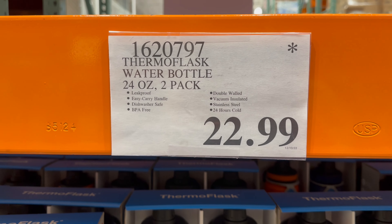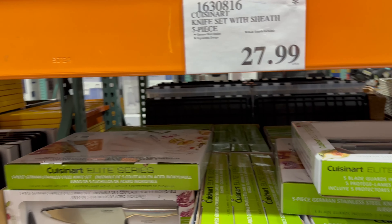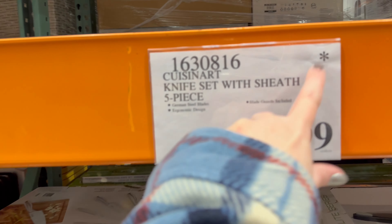Also the thermal flasks — star out for $22.99. You also get a two pack, 24 ounces. Cuisinart knife set with sheath, five piece, $27.99 — also star out.